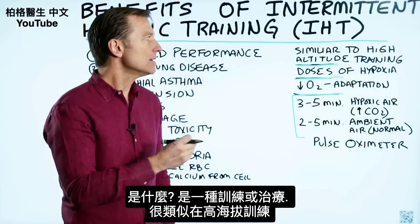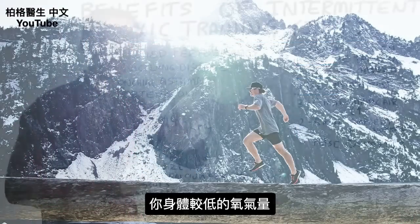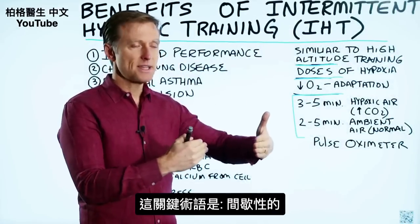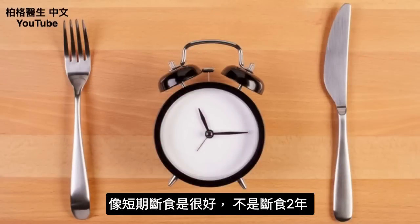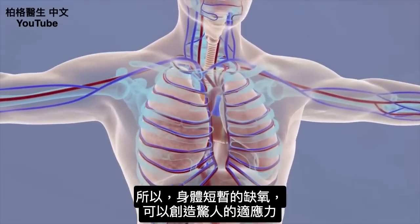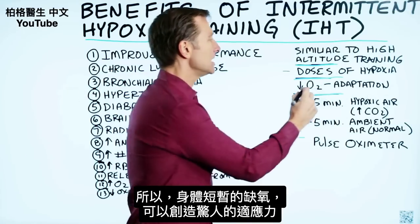Intermittent hypoxic training is very similar to training at high altitudes — you're giving your body lower amounts of oxygen, and the key term is intermittently. If you cut down the oxygen too low for too long, it could be dangerous, just like fasting is good short term but not for two years. By giving your body small doses of hypoxia — a lack of oxygen — you can create an amazing adaptation.